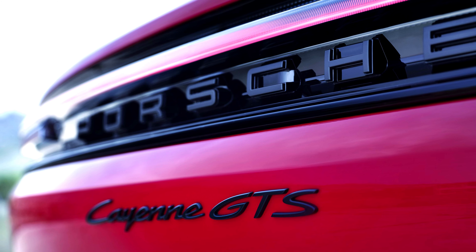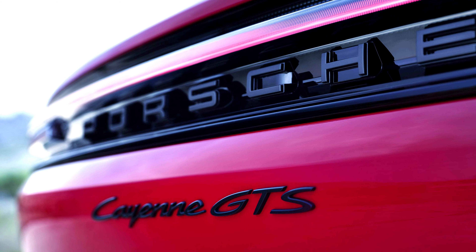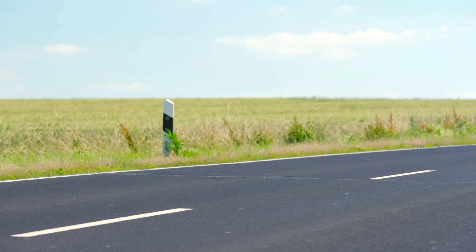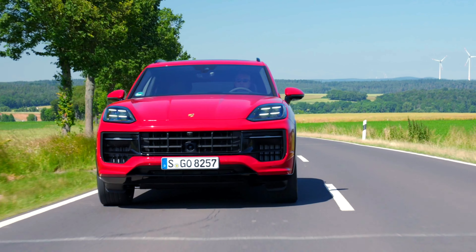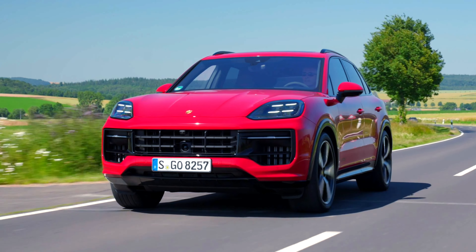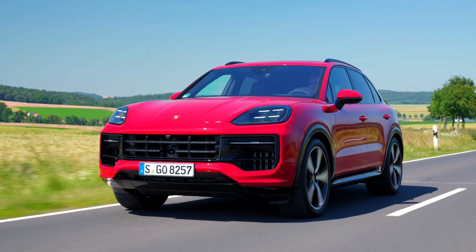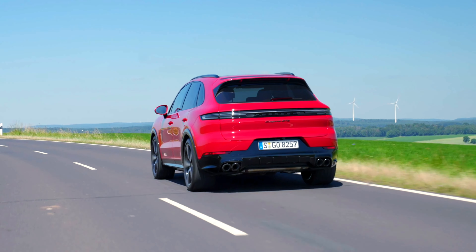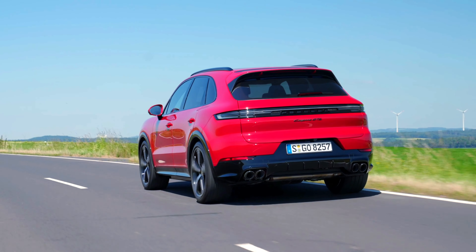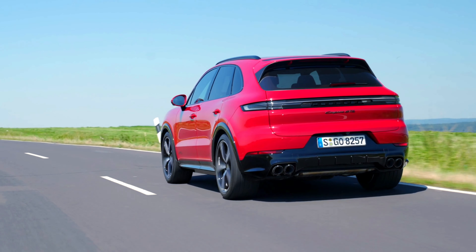The passenger display in the 2025 Cayenne GTS is a high-resolution touchscreen that allows passengers to interact with various multimedia functions independently from the driver. The interior features high-quality materials such as suede-like Race-Tex combined with leather accents. The interior can be further enhanced with the optional GTS interior package, available in colors such as Carmine Red or Slate Gray Neo.